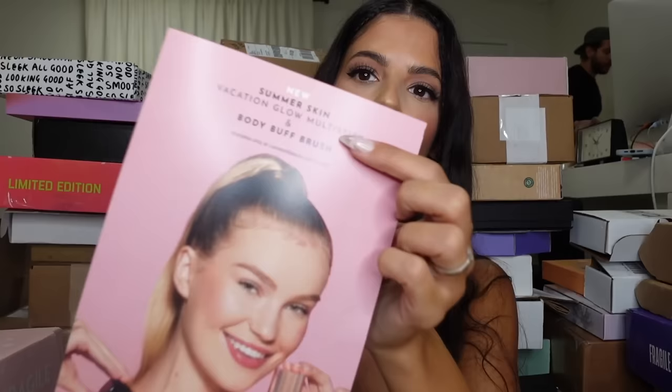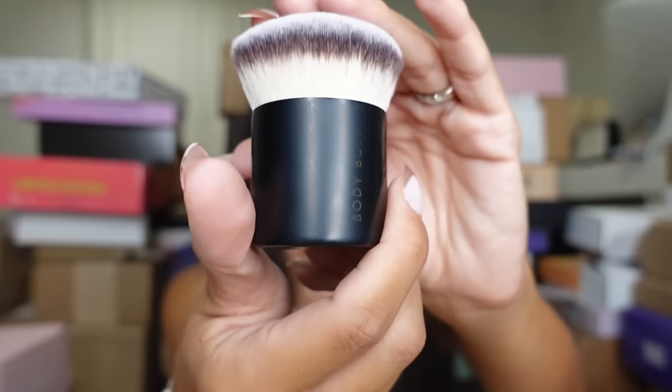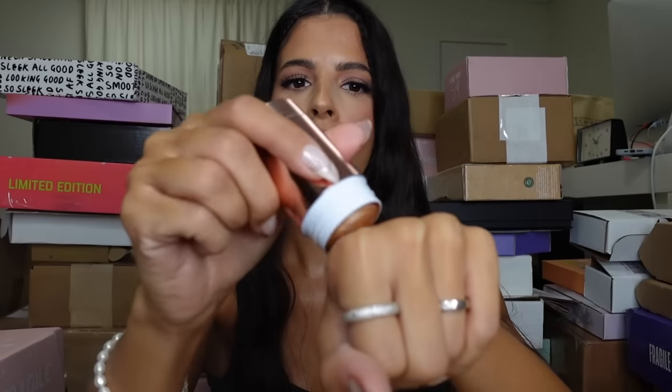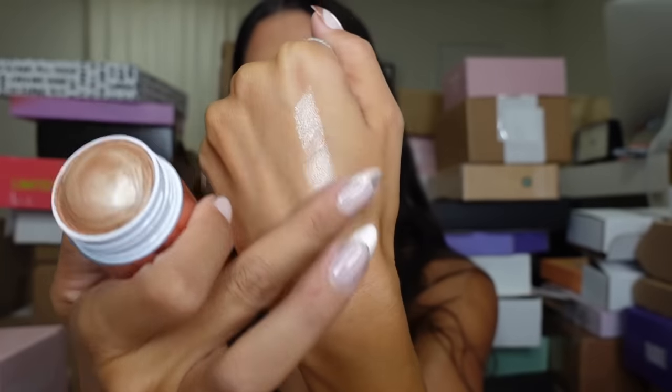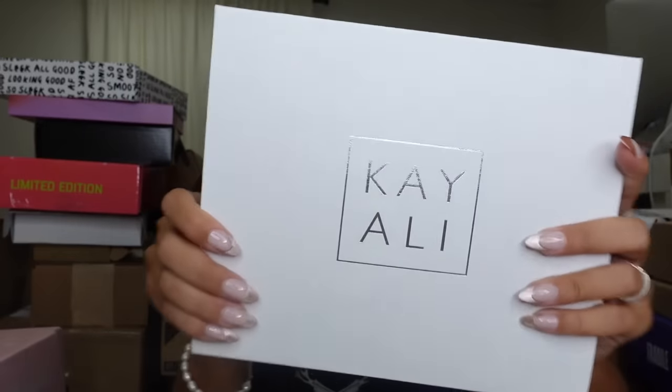Another package from Lawless — we're gonna dump it out and see what's inside. Looks like we got the new multi-glow vacation stick, a very lovely kabuki, and then — oh, look at that! We had to get into the swatch. She has two shades — let's look at the other shade, it's more of a bronze. Thank you, guys!